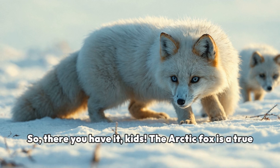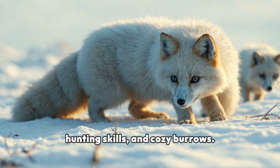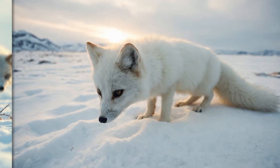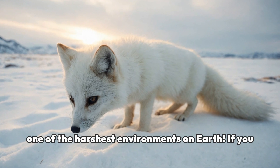So, there you have it, kids. The Arctic fox is a true master of adaptation, with its thick fur, clever hunting skills, and cozy burrows. These amazing adaptations help them thrive in one of the harshest environments on Earth.